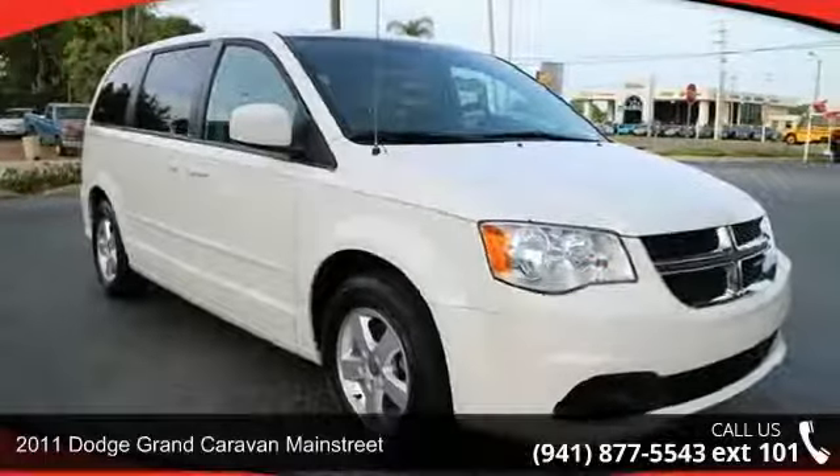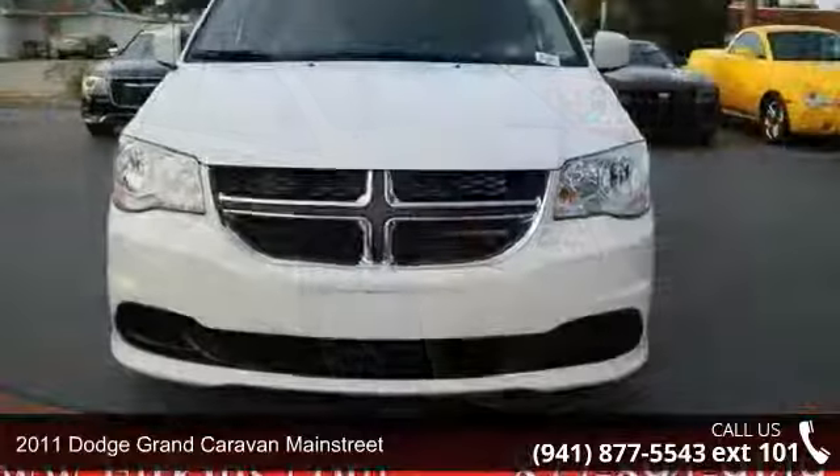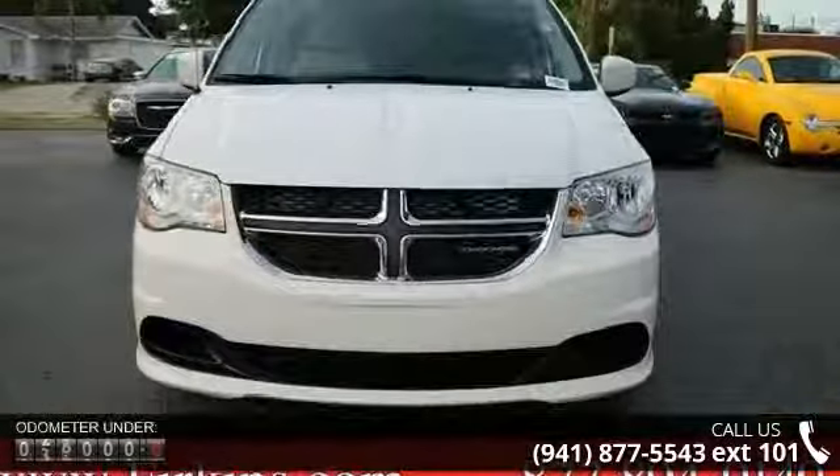Arrive in style with this 2011 Dodge Grand Caravan Main Street. If you are looking for an automobile with great features, look no further.